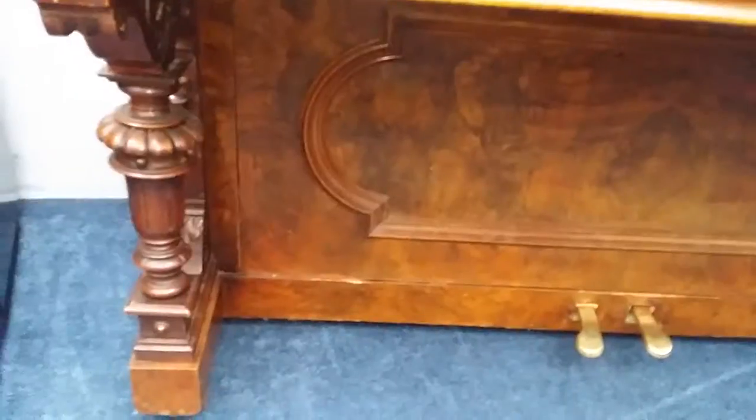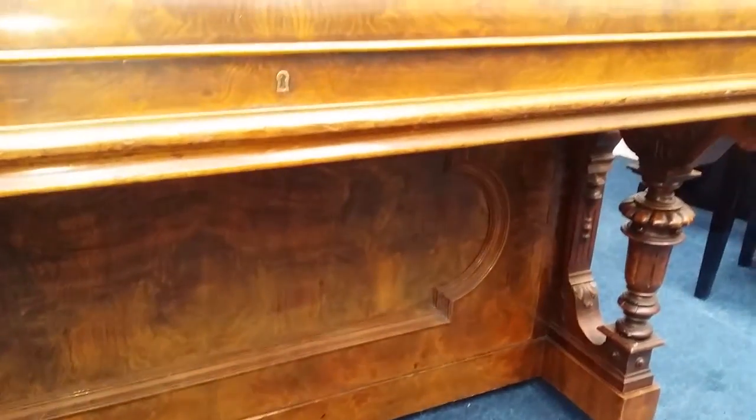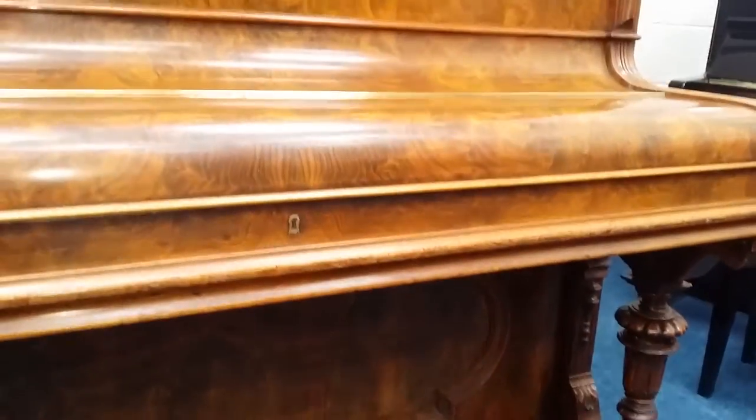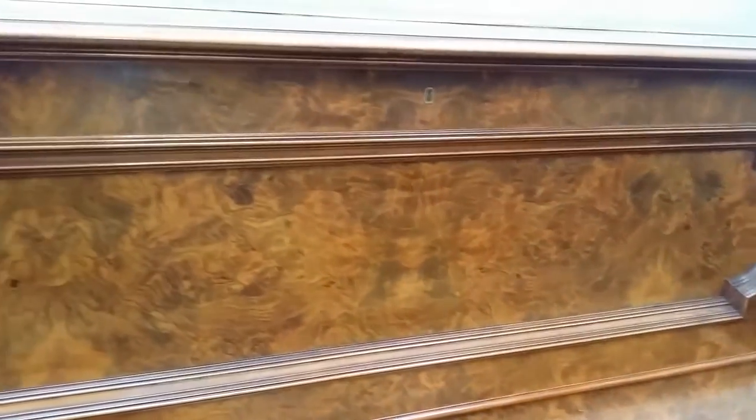Interestingly enough, according to the survey this piano will be dated 2006, but looking at the style I would say it was older, and the handles at the side too would go with an older date — so it's a bit of an enigma, this piano, but it's extremely high quality.